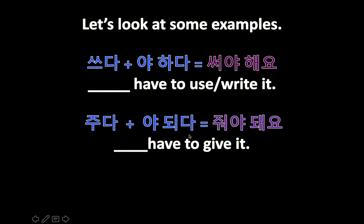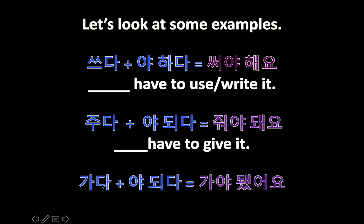One more thing: you don't have to use 요. You can conjugate any way you want, so you can say 줘야 해 which is slightly more casual. And switching things up — instead of saying 가야 돼요 ('I have to go'), I put 가야 했어요, which makes it past tense, meaning 'I had to go.' So just showing you some variations you can use with this grammar item.